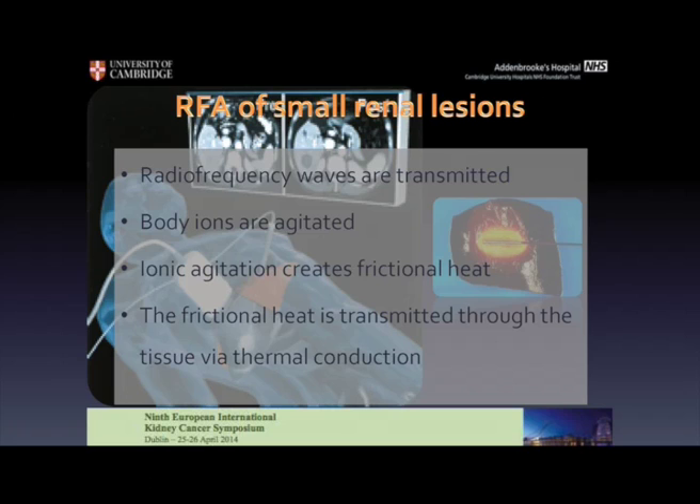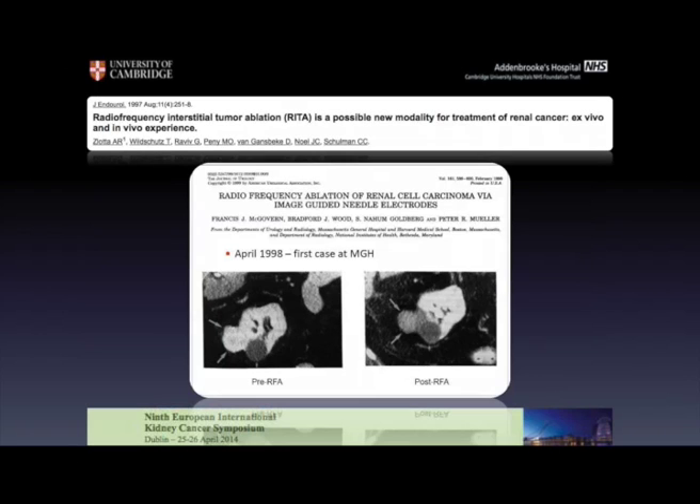If we think about RF, we have to look at the technique and how this technology resolves the tumour. It is based on the use of radiofrequency waves that oscillate the ions of the tissue. This ionic agitation causes frictional heat; this motion energy becomes thermal energy and it cooks the tissue. This is a very precise and repetitive cooking and it's very effective. It was introduced nearly 20 years ago in clinical practice in an intraoperative setting by a Belgian group, and then the first percutaneous case was done in 1998 at the Massachusetts General Hospital.